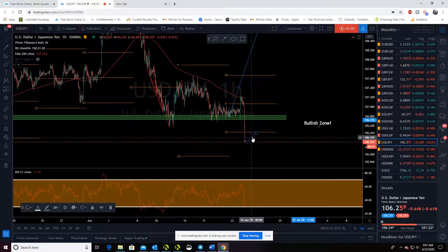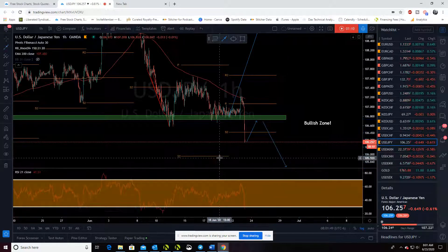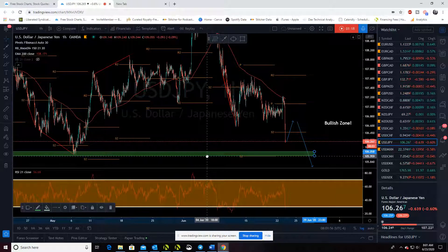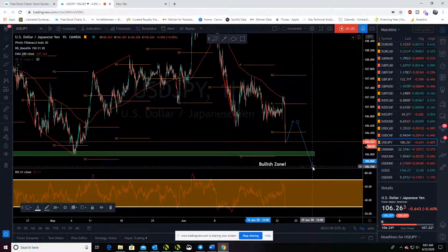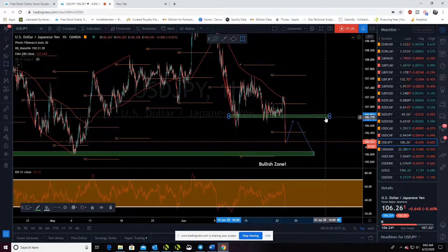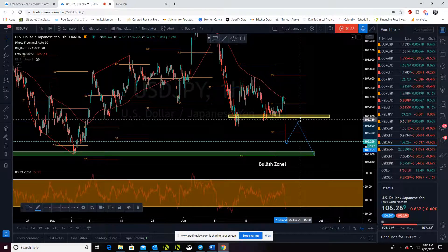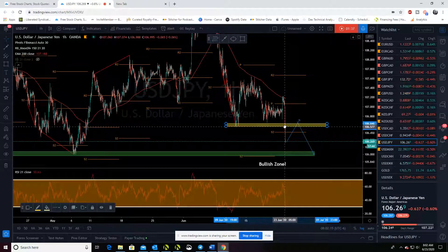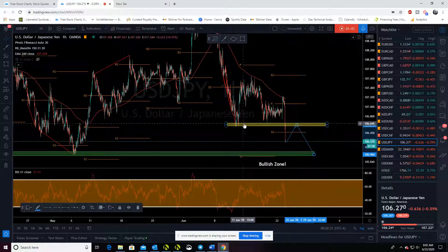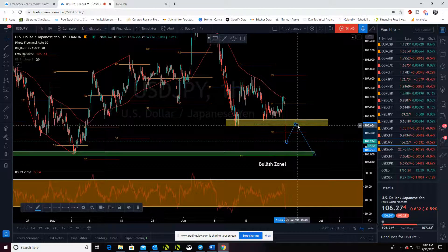I'm really longer term — want to look for this retest, and I will be a seller from there. So theoretically, what I should be doing is moving this down here. There's our new target support. And we're going to put a little make or break. I'm going to be looking for a retest of this area, some sort of retest to the zone, and I'm selling.